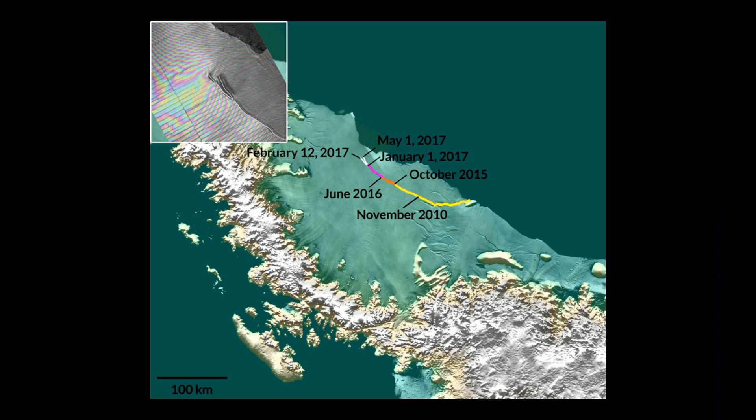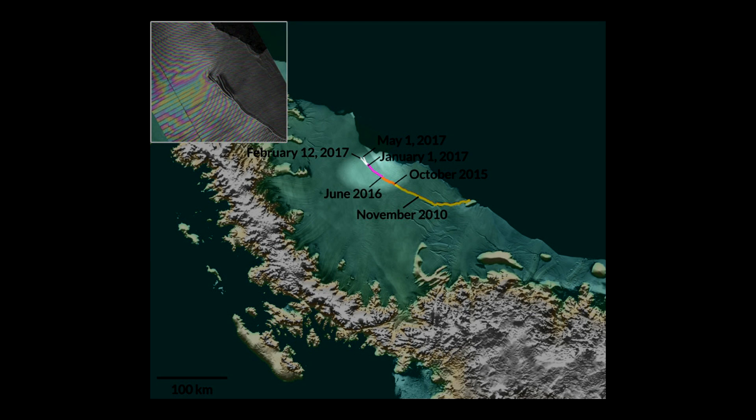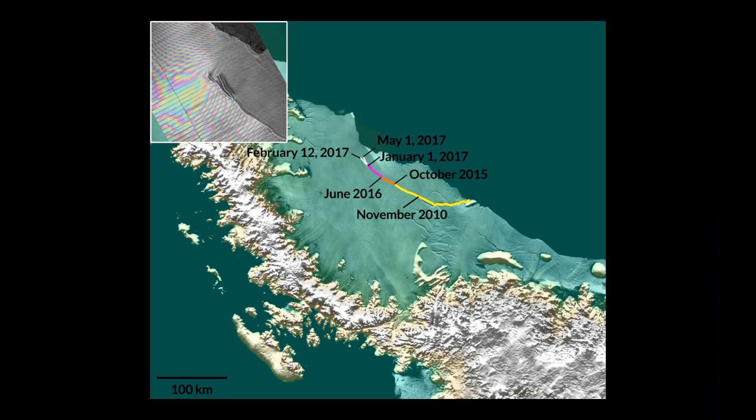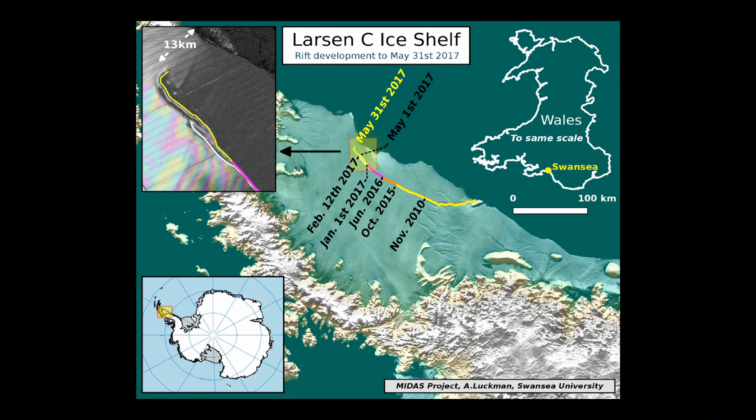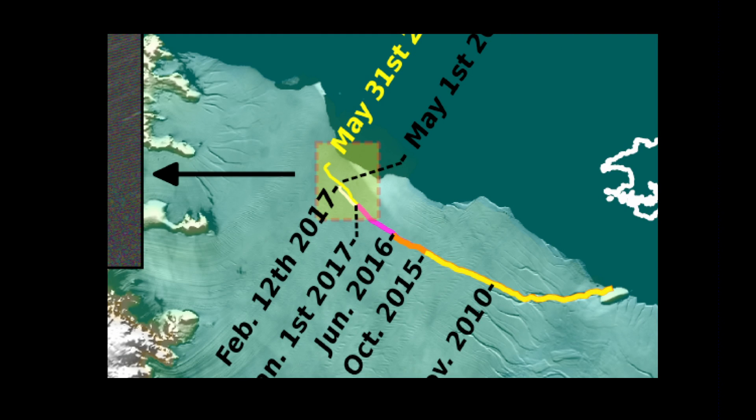Since 2010, this is how much the crack has progressed. On May 1st, there was a split — in February we thought the crack was going to go this way and extend and carve out more, but it's actually going this direction. We can see now that the crack has taken a turn. It's extended since May 1st to May 31st — an extension of 17 miles has been added.